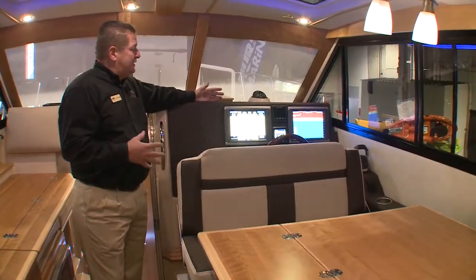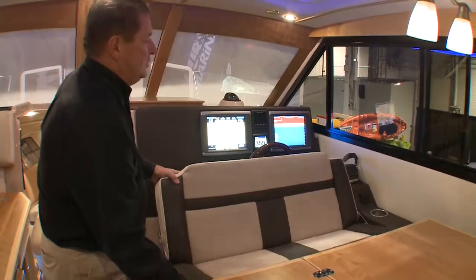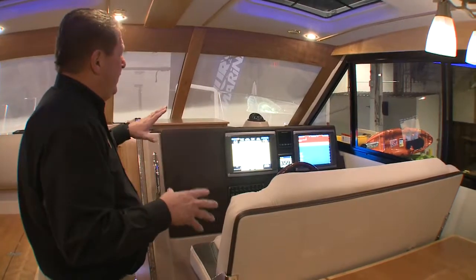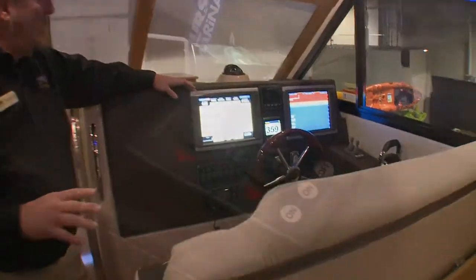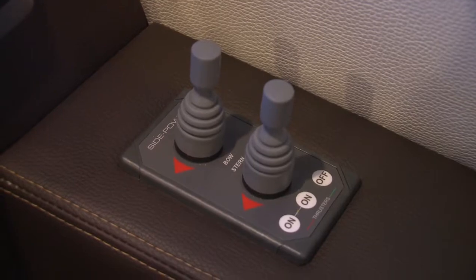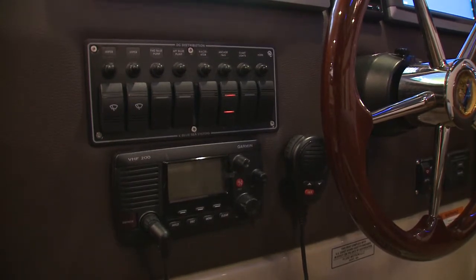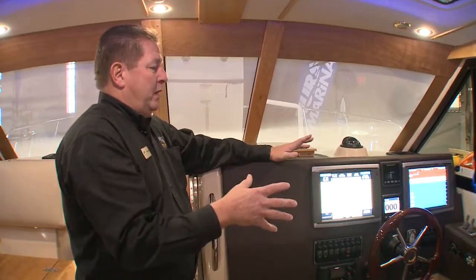We're now at the helm. The seat is still configured for the dinette, but this is an easy conversion where you just twist it and bring it up here, and now you've got double white seating at the helm. It's a very yachtish-looking helm. You have two displays — Garmin 72-12s — bow thrusters and stern thrusters that are standard. Your windlass and spotlight are standard, electronic controls, VHF is standard, solid wood wheel is standard, compass, defrosters — a very well-equipped helm area.